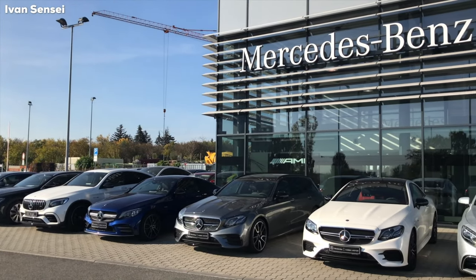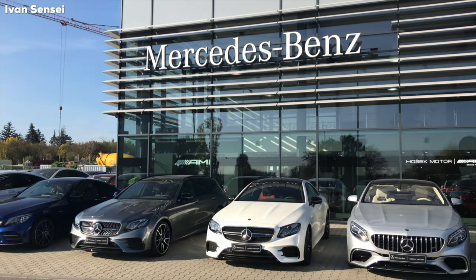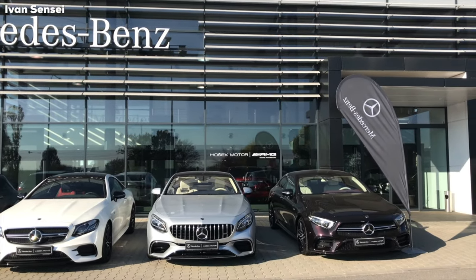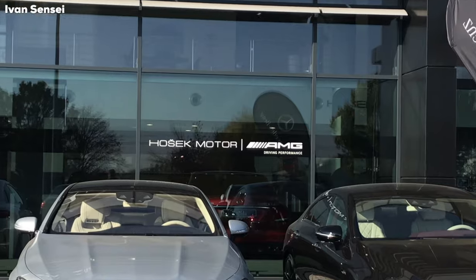What's up guys and welcome to the video. Special thanks to HOSCHEG Motor Mercedes-Benz dealer, located in Brno in Czech Republic, where there is also an AMG Performance Center.